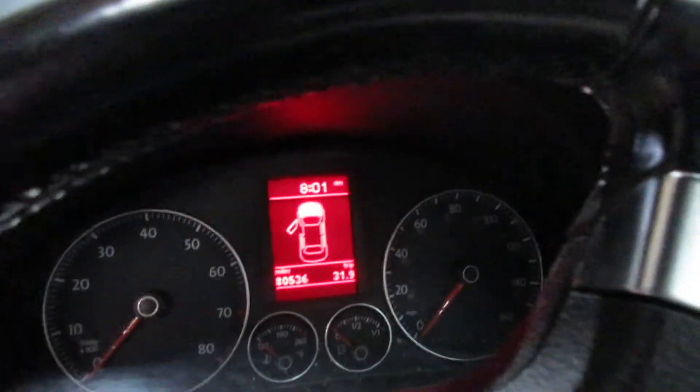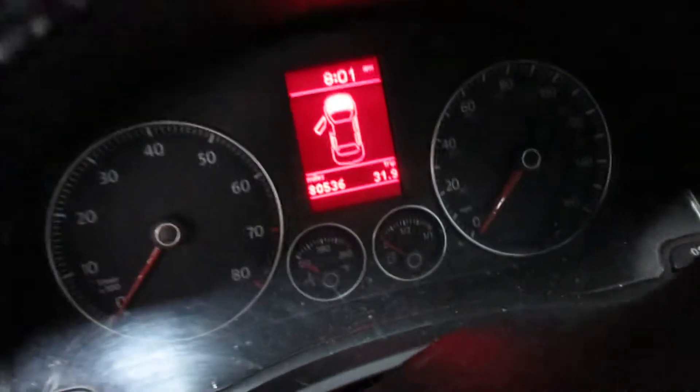The vehicle currently has 80,536 miles on the motor. It also has a nice radio display, temperature control, and heated seats.